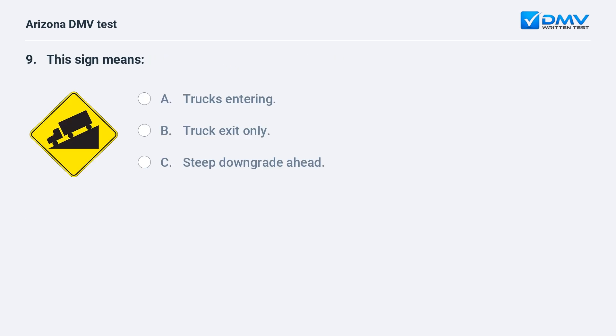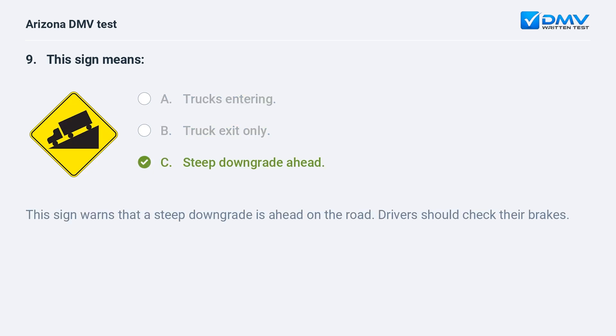This sign means: A. Trucks entering. B. Truck exit only. C. Steep downgrade ahead. C. Steep downgrade ahead. This sign warns that a steep downgrade is ahead on the road. Drivers should check their brakes.